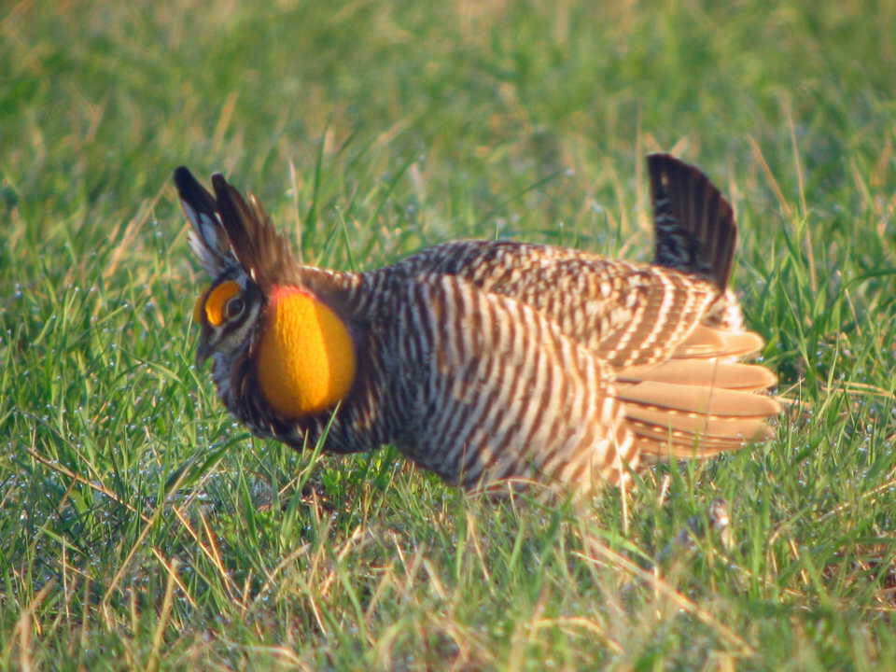The greater prairie chicken was almost extinct in the 1930s due to hunting pressure and habitat loss. They now only live on small parcels of managed prairie land. It is thought that their current population is approximately 459,000 individuals.